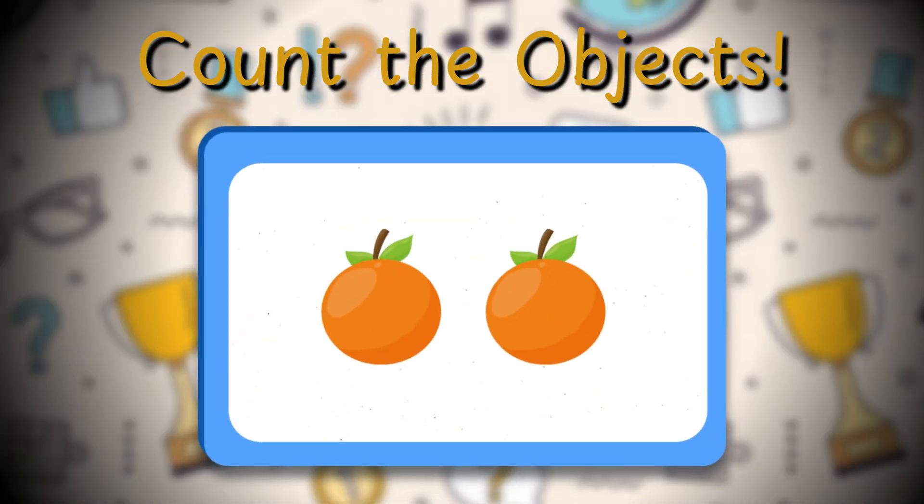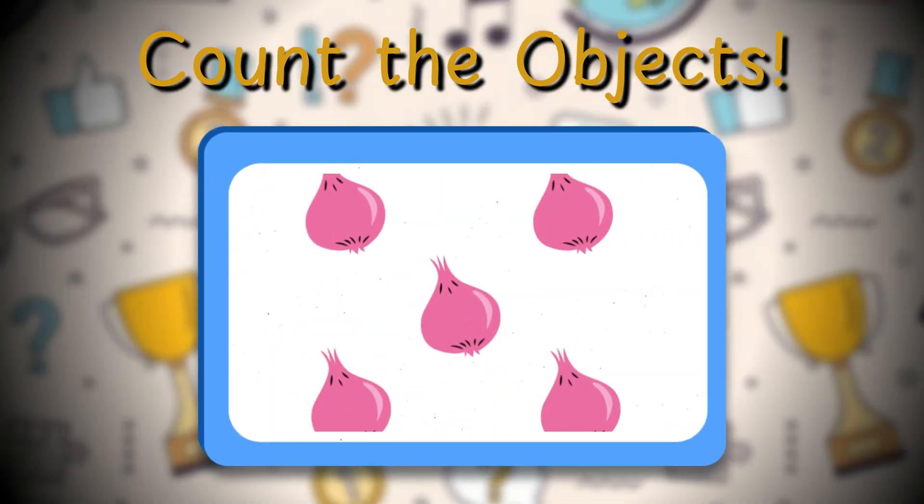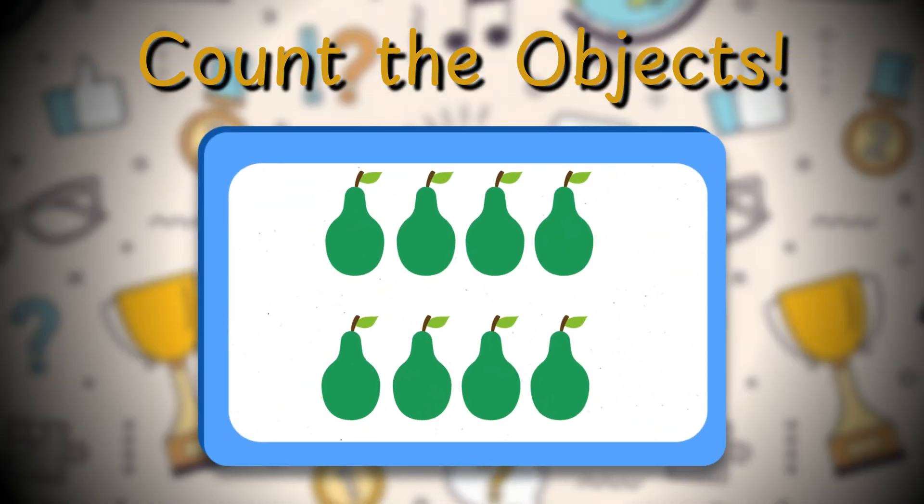Next up, we have a picture with oranges. How many oranges do you see? Yes, two oranges! How many onions are in the next picture? Yes, five onions! You are a counting superstar!